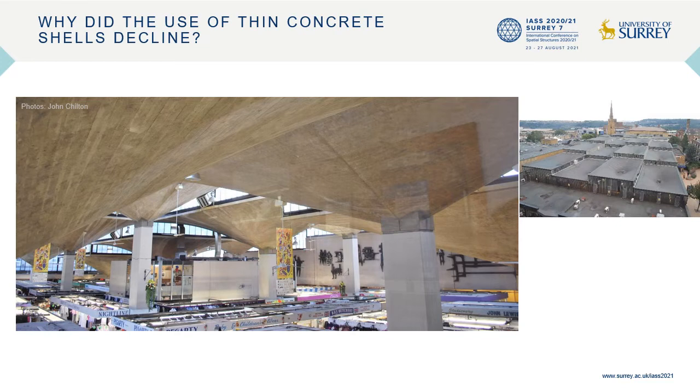Mayer and Scheer found that architectural shell structures of quality had rarely been built in the UK or USA since the 1970s. A review of projects featured in Concrete Quarterly between 1970 and 2005 revealed that this applied equally in the UK. Apart from the umbrella hyperbolic paraboloid shells of Huddersfield Market, built in 1970, there were just two other examples featured.